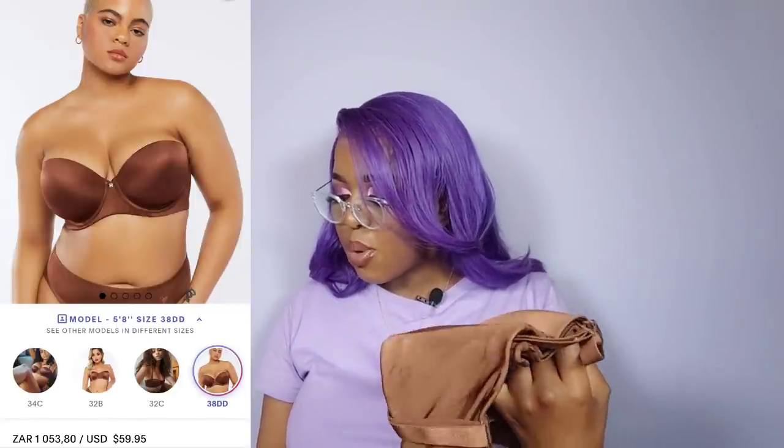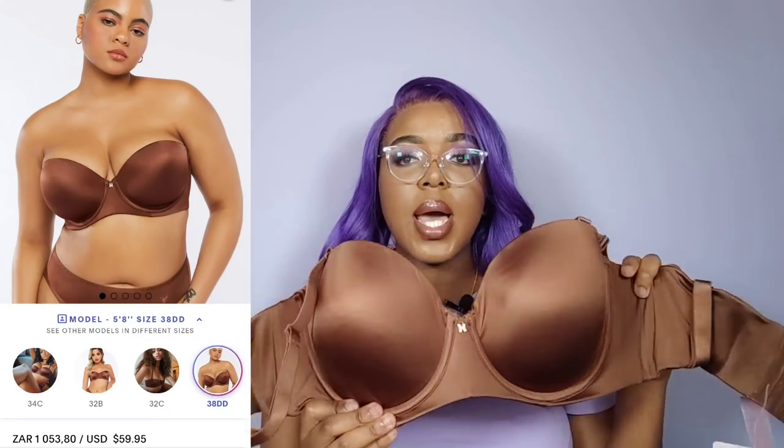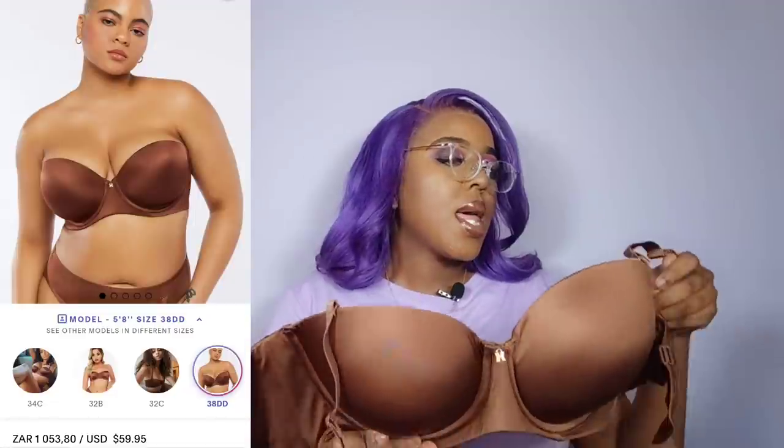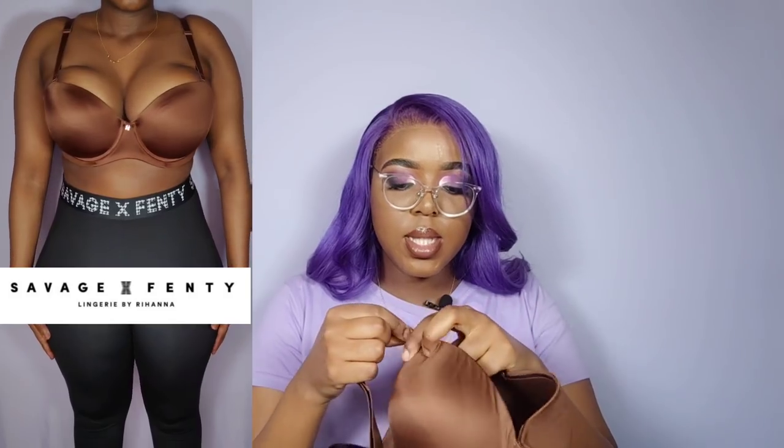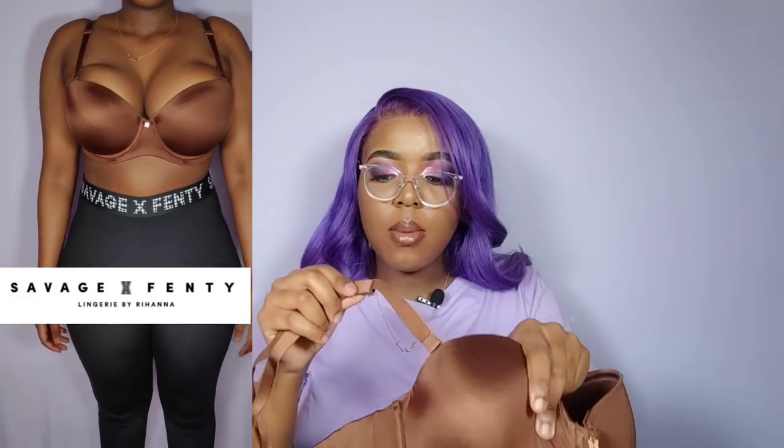Next up is the brown sugar strapless bra in nude, size 38DD. Unfortunately my size wasn't available, but I had to purchase it to show you guys. Look at this beauty — though it absolutely does not fit me. It is really, really well made: the straps are nice and thick, the wings are nice and wide, they are reinforced, and they have boning right here on the side seam. The construction of this is impeccable and it is strapless. You can remove the straps yourself, but they come with the straps included — so if you don't want to wear it strapless, you still have the option to wear it the normal way, which I think is really great.